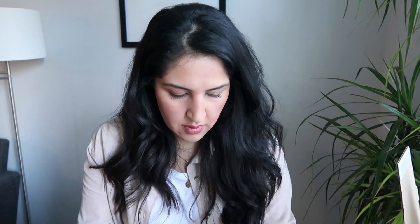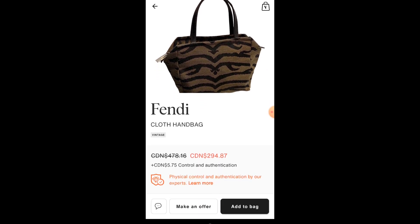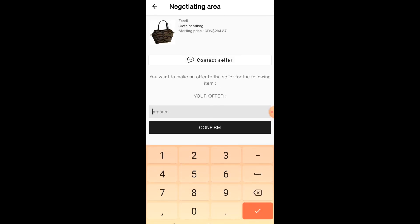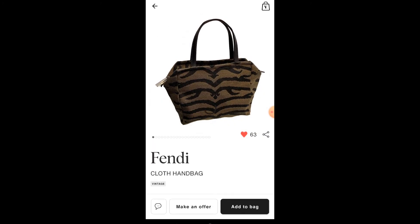Now I want to show you how you can do the negotiation process. Let's say I wanted to buy this Fendi bag, which I think is super cute and it's at a good price. There's an option down here to make an offer or to add it to your bag. Sometimes they don't even have the make an offer option, so you just have to buy it at the price the seller is selling it at. If there is a make an offer option, you can press it. I want to see how low I can go — I'll put in $200 and it tells me my offer must be higher than $206.41. So I can give an offer of $207. I'll confirm.